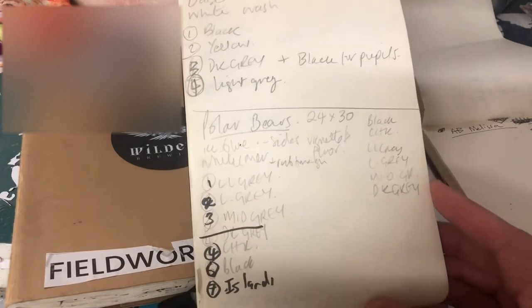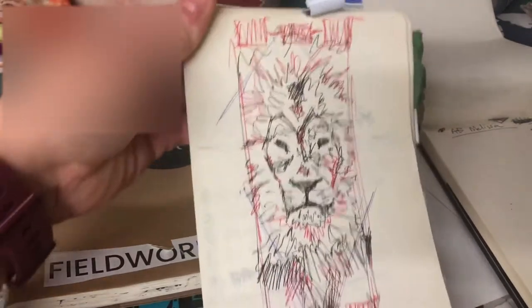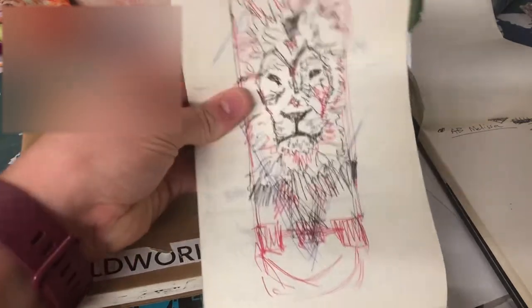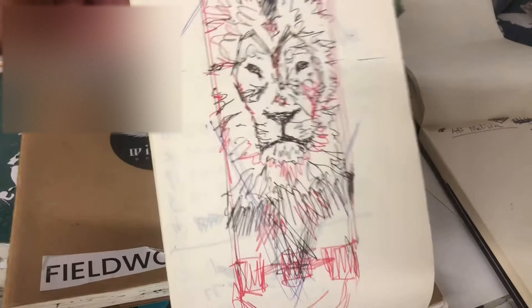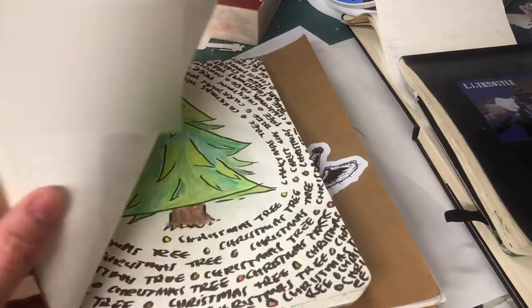These are some older ones — some of the polar bears — and this is mostly just listing, although there is some sketch work here for composition, including a lion skateboard deck that I did a few years back. I actually have a longboard deck which is ready to be painted, so if anybody has thoughts on what to put on it I would love to hear those.